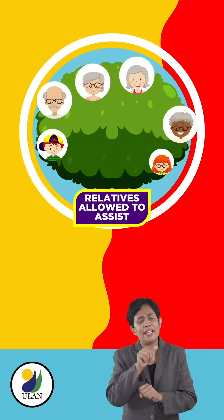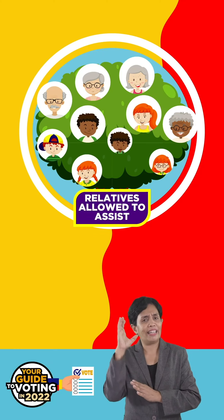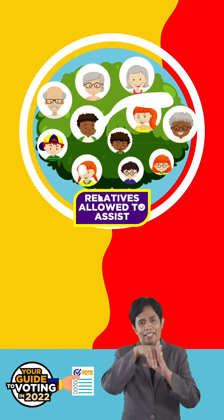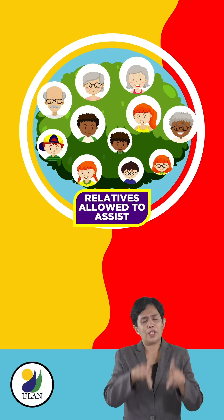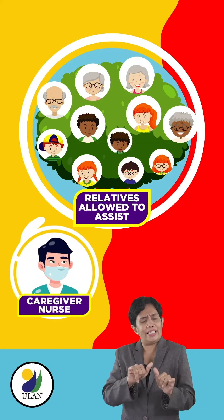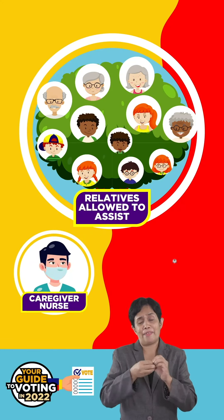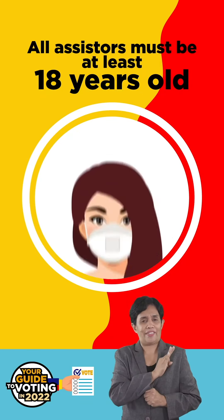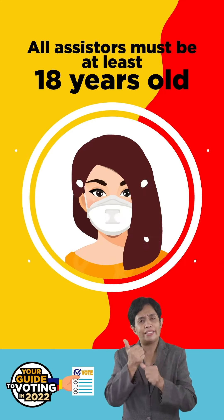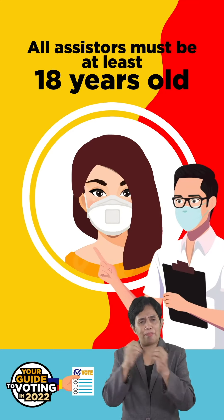A grandparent or grandchild, an uncle, an aunt or a cousin, by blood or an in-law. Number 2, a person of confidence belonging in the same household, like a caregiver or a nurse. And lastly, number 3, any EAPP support staff. Note that all assisters must be at least 18 years old, and only election personnel can assist more than 3 times.